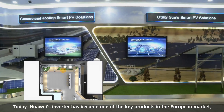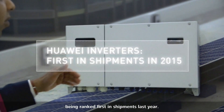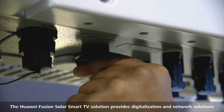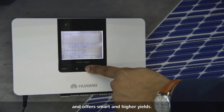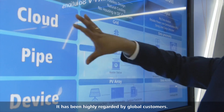Today, Huawei's inverter has become one of the key products in the European market, being ranked first in shipments last year. The Huawei FusionSolar Smart PV solution provides digitalization and network solutions and offers smart and higher yields. It has been highly regarded by global customers.